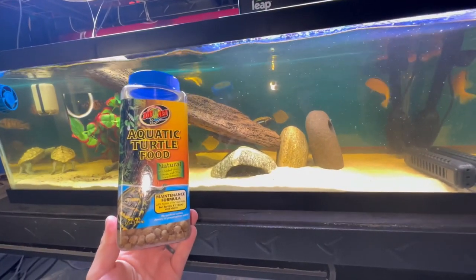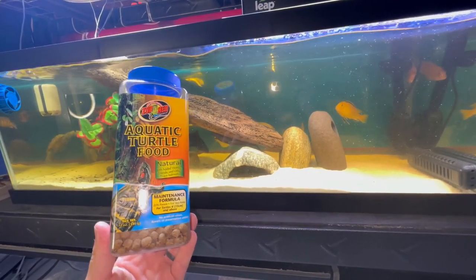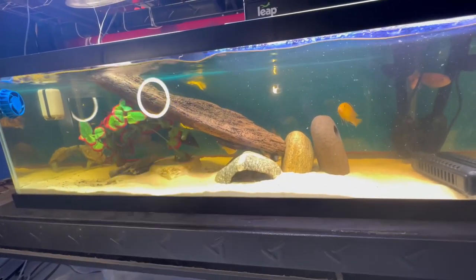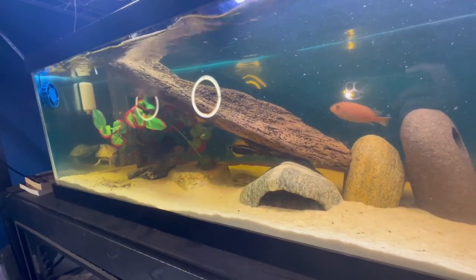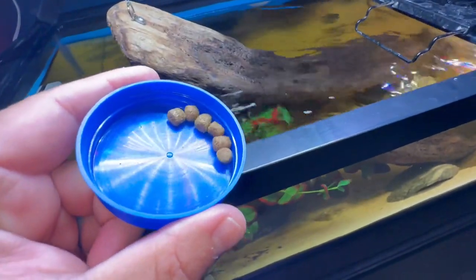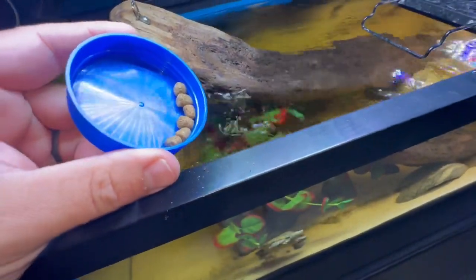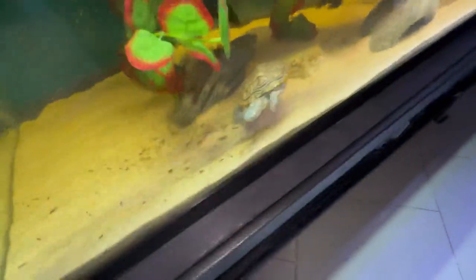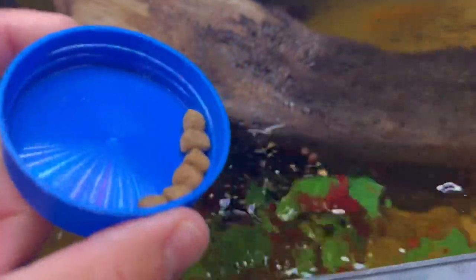This is what I give him as a staple for his diet. I often switch different types of turtle food just to keep it varied. I also feed him fish and shrimp, and once in a while I give him a bug. A little rule of thumb for feeding turtles: feed the turtle the amount of food that could fit inside the size of his head, because their heads are the same size as their stomachs.